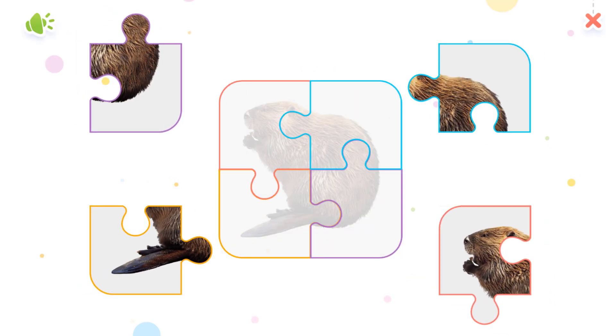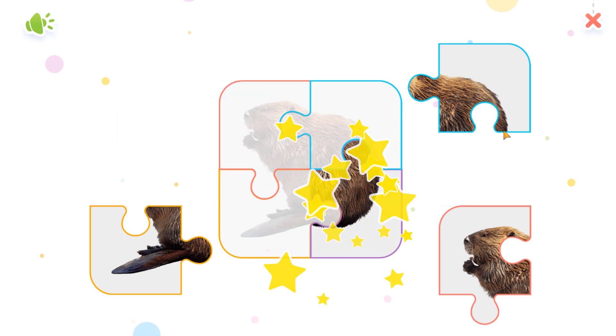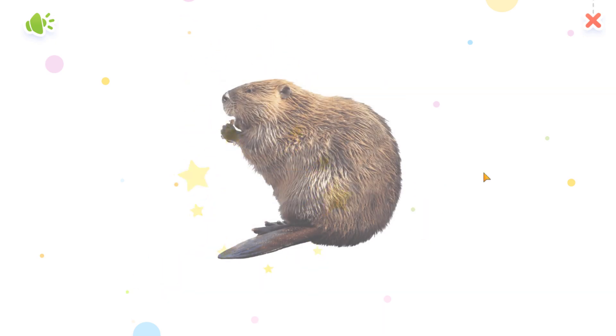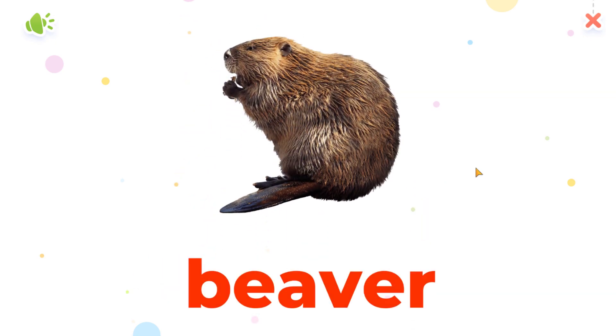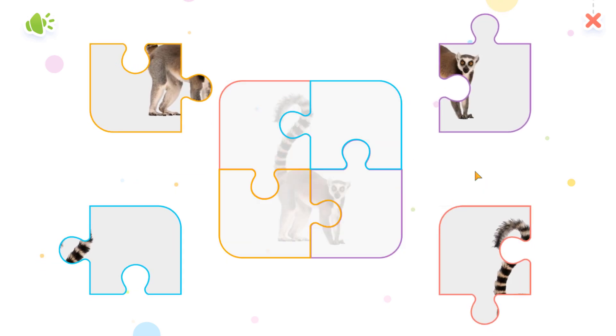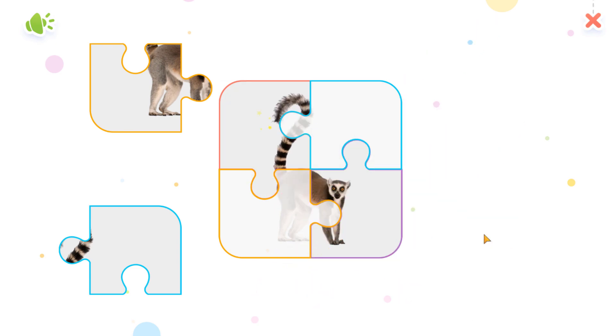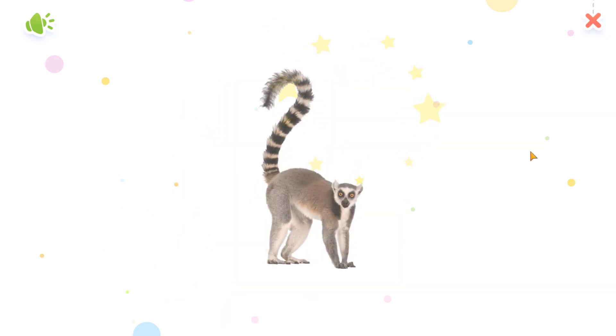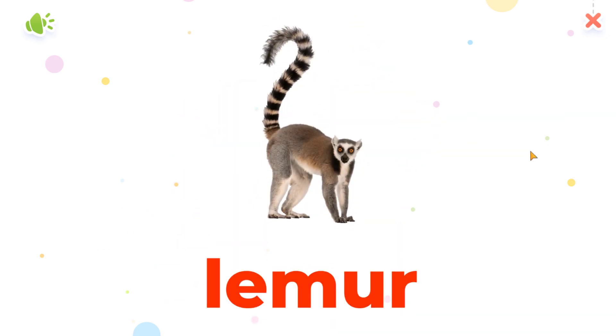Beaver. Tap the puzzles to complete the picture. Great! Beaver. Lemur.